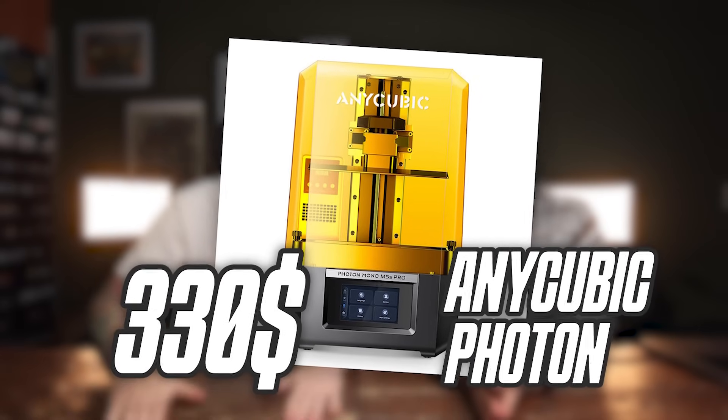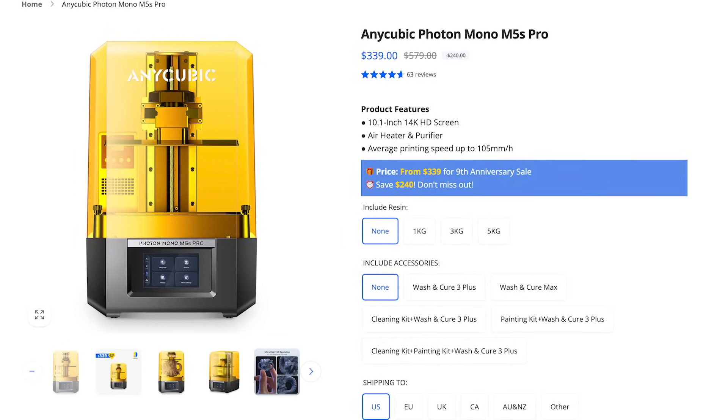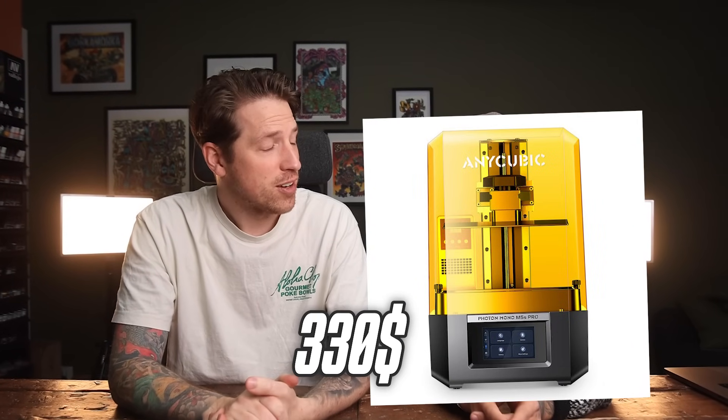Let's dive into it with the first printer of the day. This is the Anycubic Photon Mono M5s Pro. This 3D printer normally ranges around $570 US dollars, but right now they have a campaign, so it's going to be the cheapest printer of the test, coming in at a whopping low $330 for an entire 3D printer.